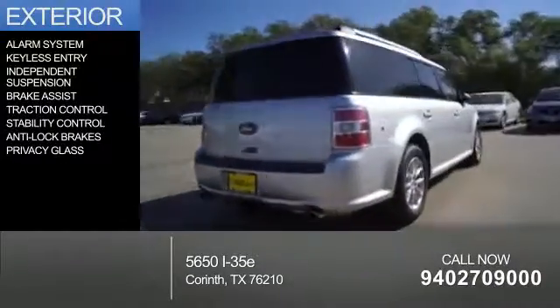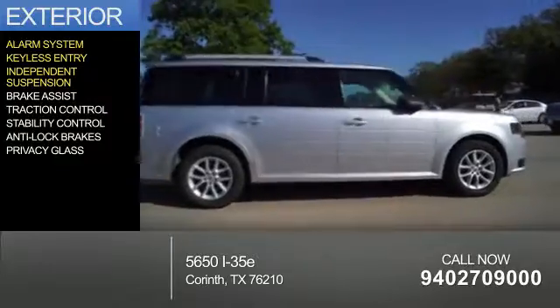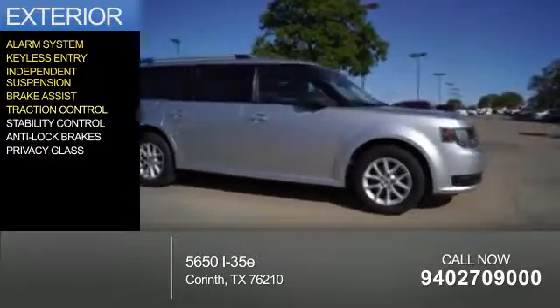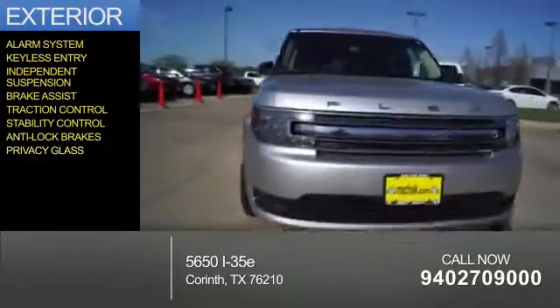The features include an alarm system, keyless entry, independent suspension, brake assist, traction control, stability control, anti-lock brakes, and privacy glass.